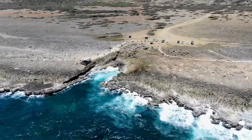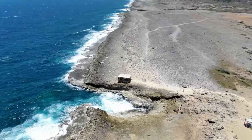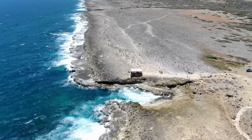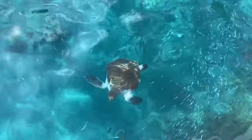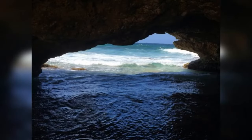Number five: Shete Boka National Park. Another must-visit natural attraction is Shete Boka National Park. This rugged coastline park features dramatic limestone cliffs, hidden coves, and natural blowholes. The park's name means 'seven inlets,' referring to the numerous small bays where sea turtles often come to lay their eggs. It's a great spot for photography and witnessing the raw power of the Caribbean Sea. Make sure to visit Boca Tabla, where you can walk down into a cave and watch the waves crash dramatically against the rocks.